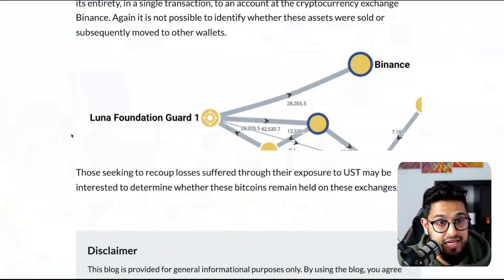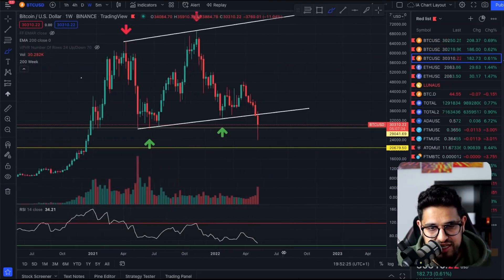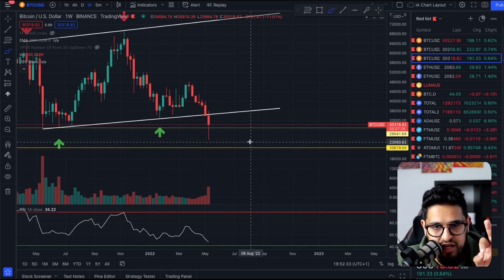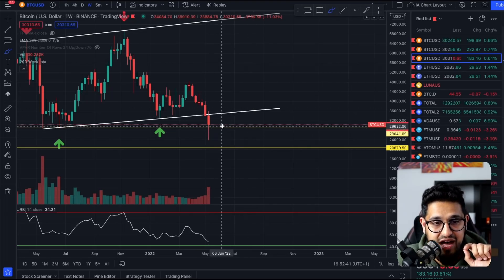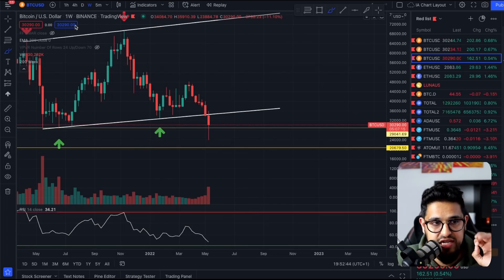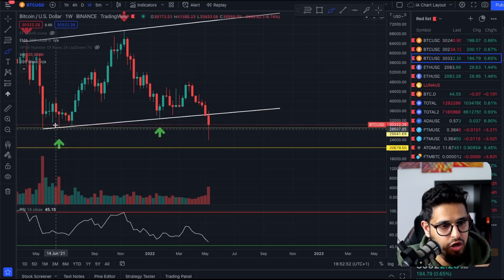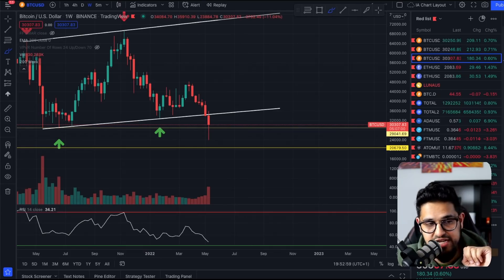One last thing I promised to show you is the Bitcoin weekly chart. We're sitting at $30,300 right now, and it's looking okay. We want this weekly candle to close above $29,000 — just to give us a little bit of hope that we can bounce to the upside and haven't broken this trend line to the downside on the weekly. We've got another five hours left before this weekly candle closes. Tomorrow when markets open, they'll give us more direction on whether we're heading into a bear market and whether that pulls crypto down or whether we can start rallying to the upside.